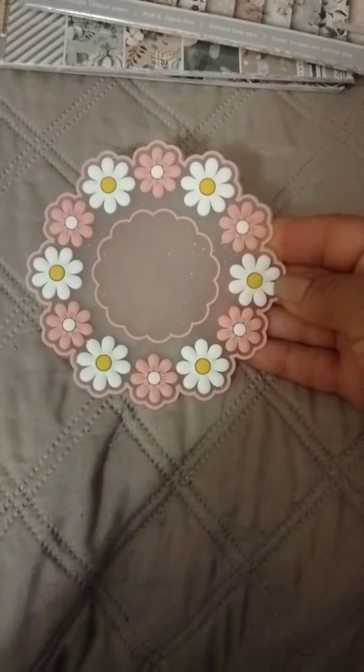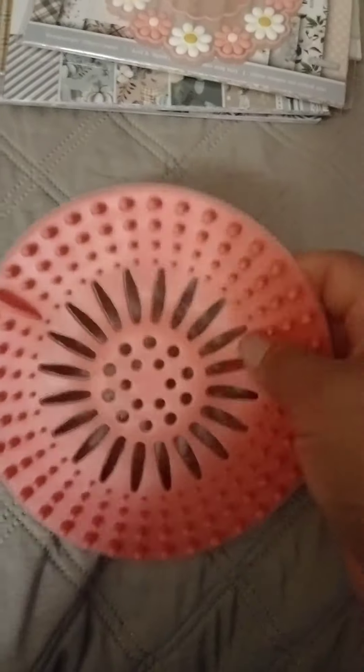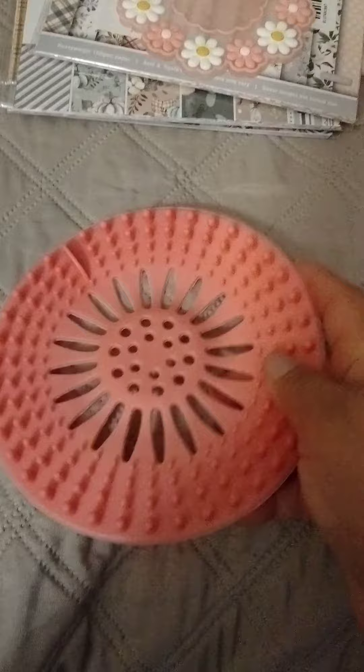I purchased this one — I thought it was so pretty. I already took it out of the plastic. This one is for the shower to catch the hairs and all that stuff.